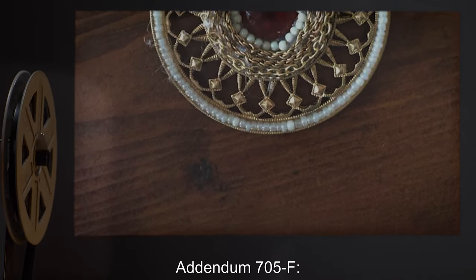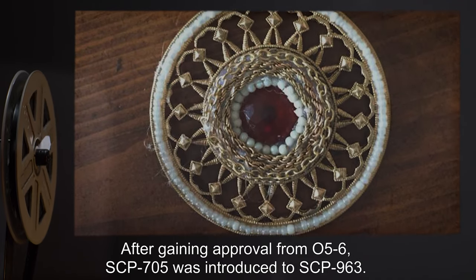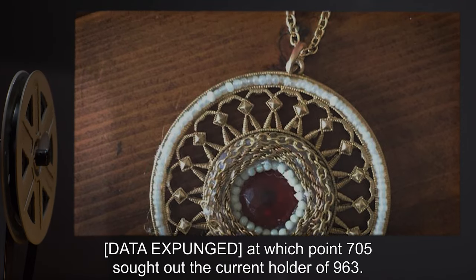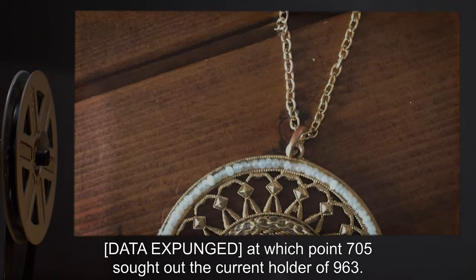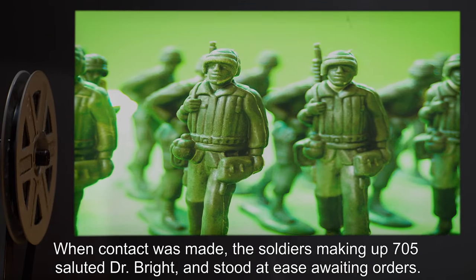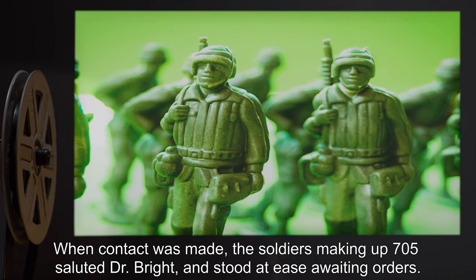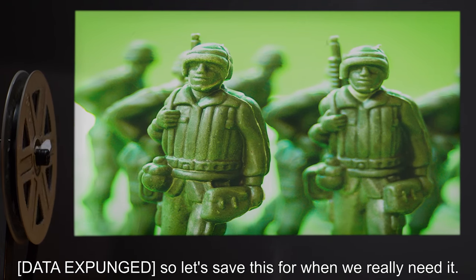Addendum 705-F: After gaining approval from O5-6, SCP-705 was introduced to SCP-963. Data expunged. At which point, 705 sought out the current holder of 963. When contact was made, the soldiers making up 705 saluted Dr. Bright and stood at ease, awaiting orders. Data expunged.